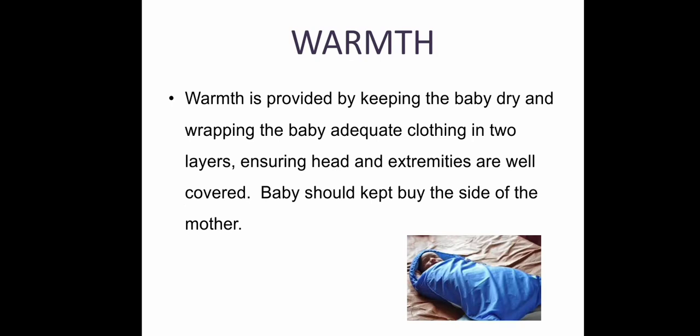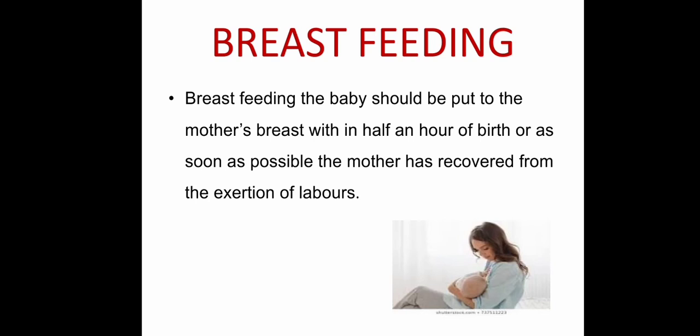For warmth: wrap the baby with adequate clothing in two layers; the head and extremities should be well covered; the baby should be kept nearby the mother. For breastfeeding: initiate within half an hour for normal vaginal delivery and within two hours for cesarean section.